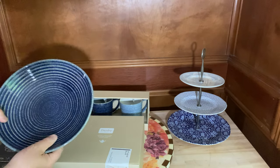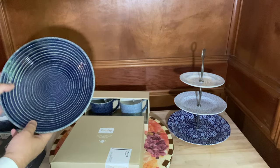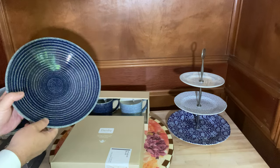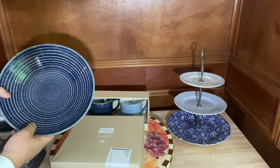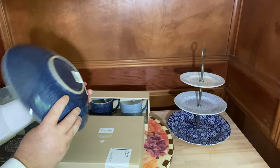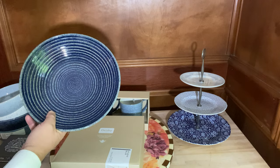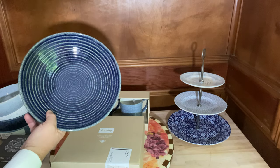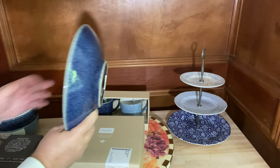These days it's rather unusual to find products that are made in Europe, but as many of you may already know, England has a long history in making pottery. They are all made in the Derbyshire area.